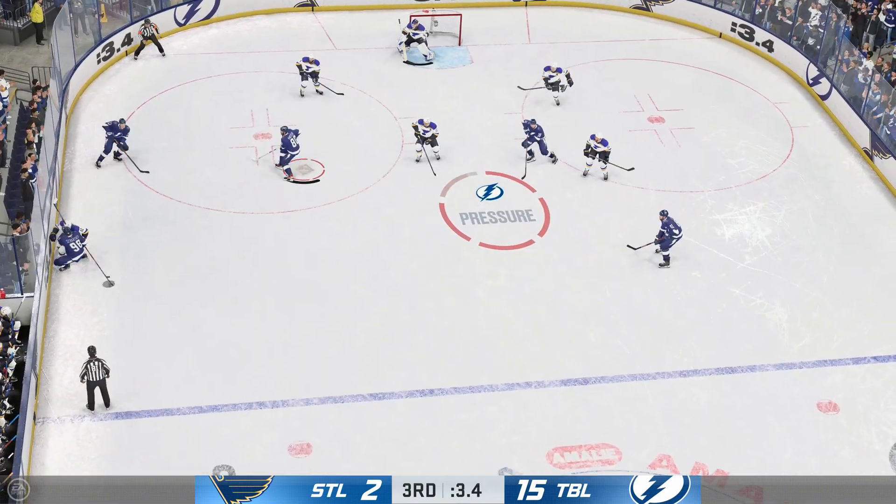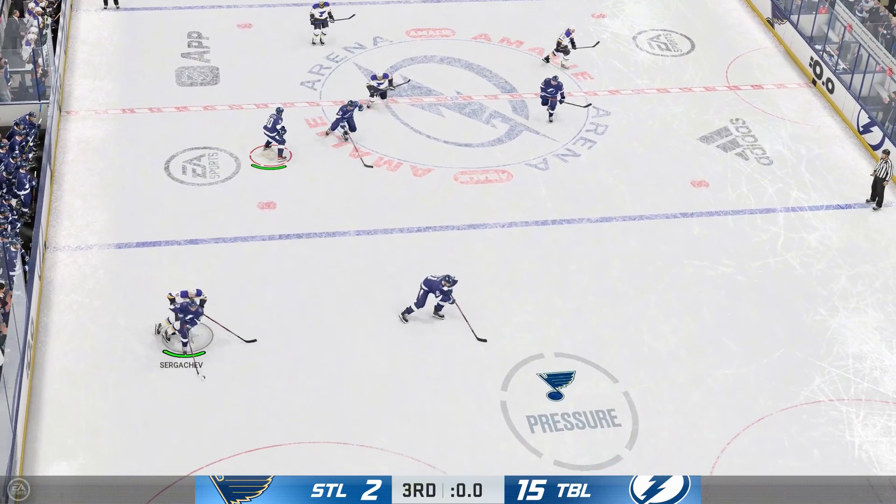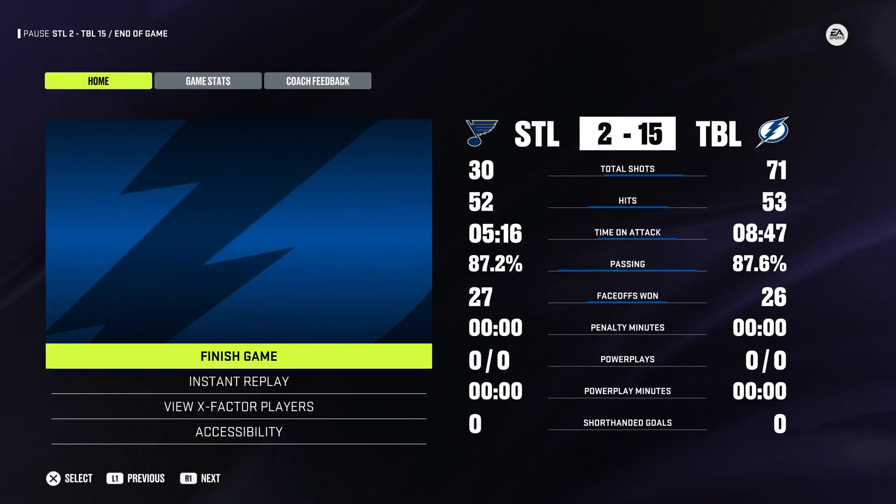And it rings the post! Tampa Bay's players can't get frustrated with the multiple post hits, James — they're in the lead, they've been effective in the offensive zone, and they're continually generating shots. And that'll do it.